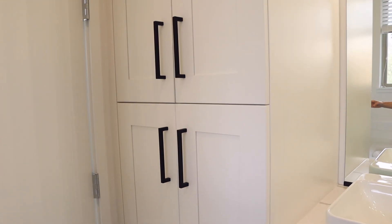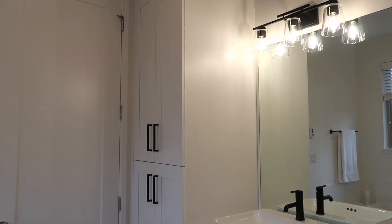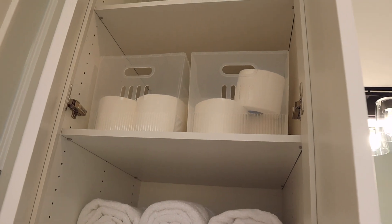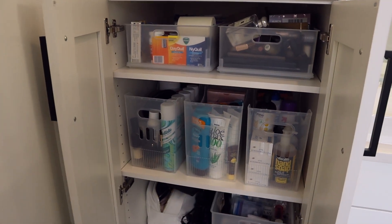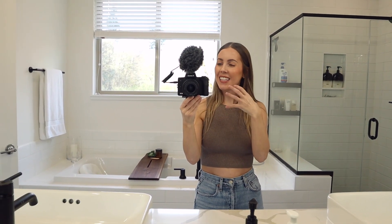Behind the door there's even more storage space, which is life-saving — this house is a little lacking in closet storage. Up here we keep extra towels and toilet paper at the very top. The other cabinet holds makeup, medicine, hair, skin, and all miscellaneous stuff. It truly has become my dream bathroom. I love the black hardware — I renovated my condo bathroom the same way and hated having to leave it behind, so I'm bringing that aesthetic here.